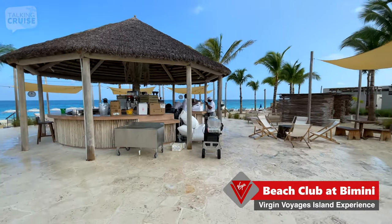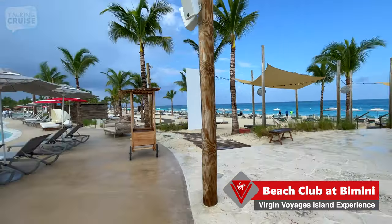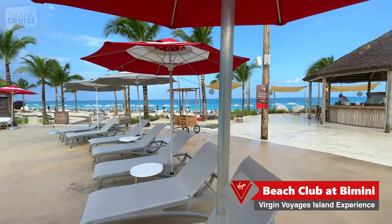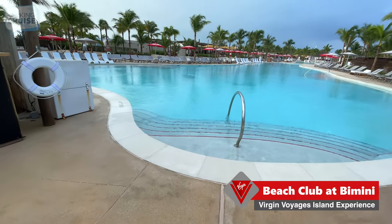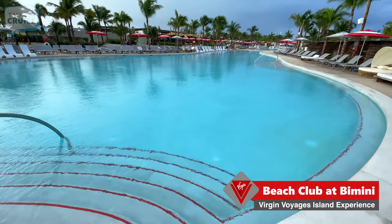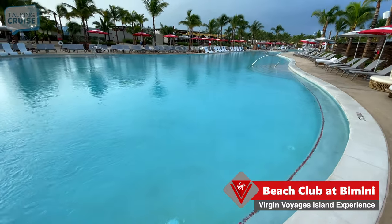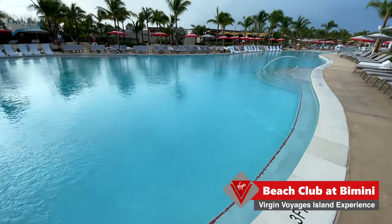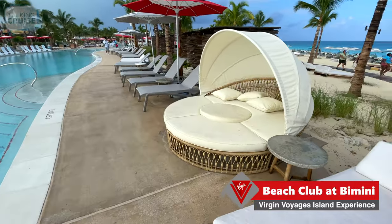Here's another bar getting set up for a day of busy beach drinking. Let's check out the pools. Certainly large enough — much larger than the one on the ship. Unless your ship is completely at capacity, which we are only at about 50% of, I don't see this pool getting too overrun. And again, there are two of these.